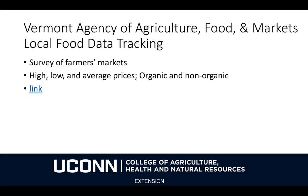The last reference I'd like to mention is the Vermont Agency of Agriculture, Food, and Markets Local Food Data Tracking, in collaboration with USDA AMS. It's essentially a survey of prices paid at farmers' markets for both organic and non-organic products in Vermont. Prices are highly local — farmers' markets in Vermont are different from those in Connecticut, which are different from those in California. So it may be helpful to look at trends using these real-time data from AMS, but it may not be as helpful for establishing what price you're going to set for your own products.